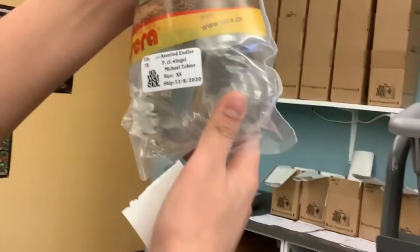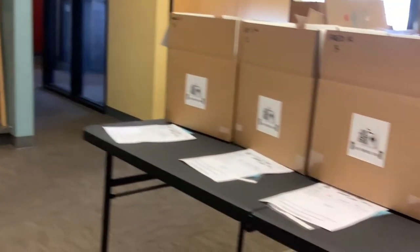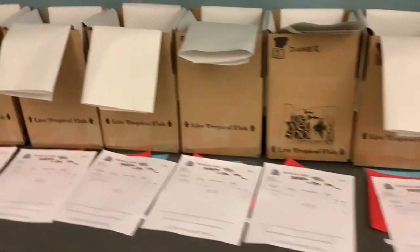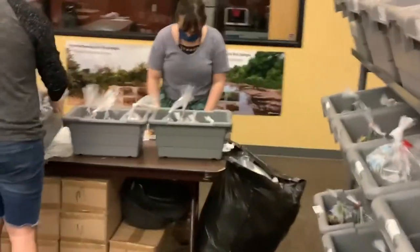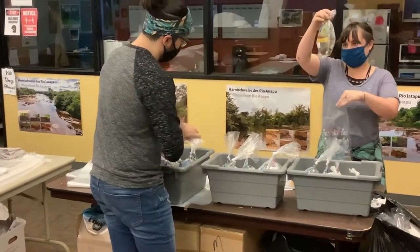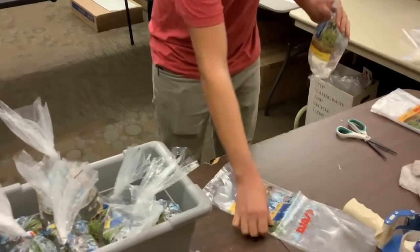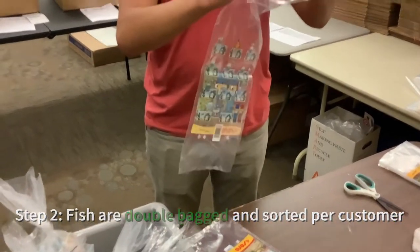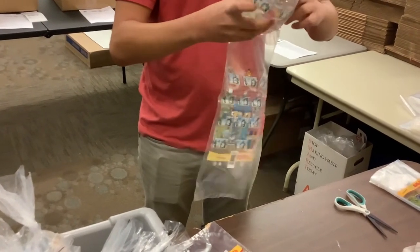Sensitive fish that you order from us are going to be bagged individually. Things like any of your Cyprichromis or larger Tanganyikans are going to get their own bags. All of our fish are double-bagged, and they're bagged in the upright position so that the bottom of each bag fits really snugly.